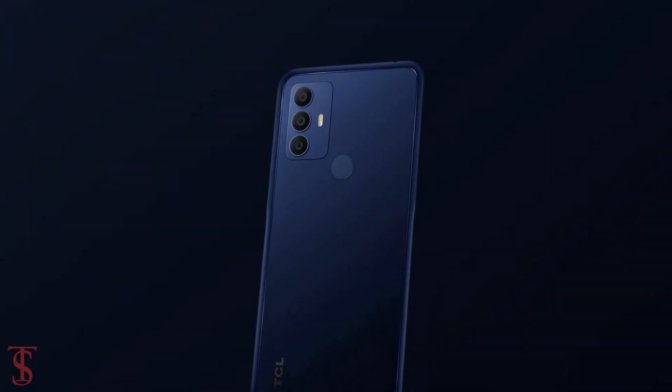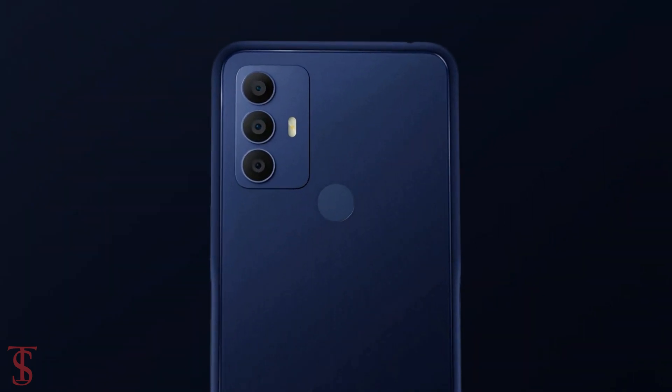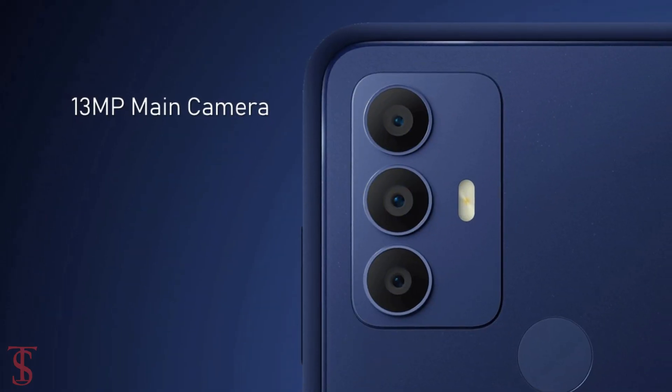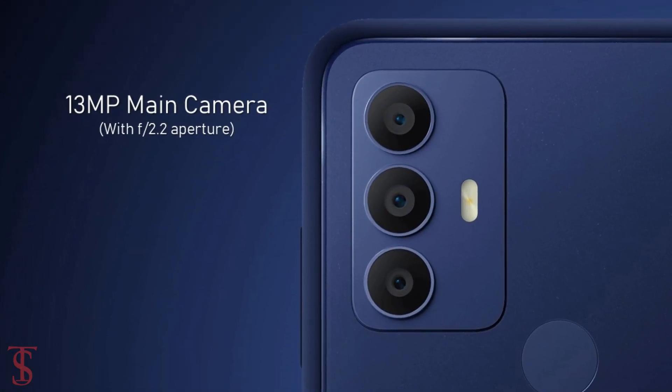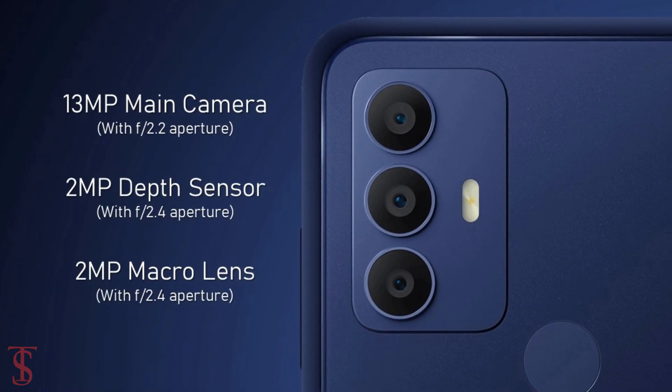The rear panel of the phone supports a vertically aligned triple camera setup in a rectangular module at the top left corner, including an LED flash. The triple camera includes a 13-megapixel main camera with f/2.2 aperture, plus a 2-megapixel macro and 2-megapixel depth sensor with f/2.4 aperture.